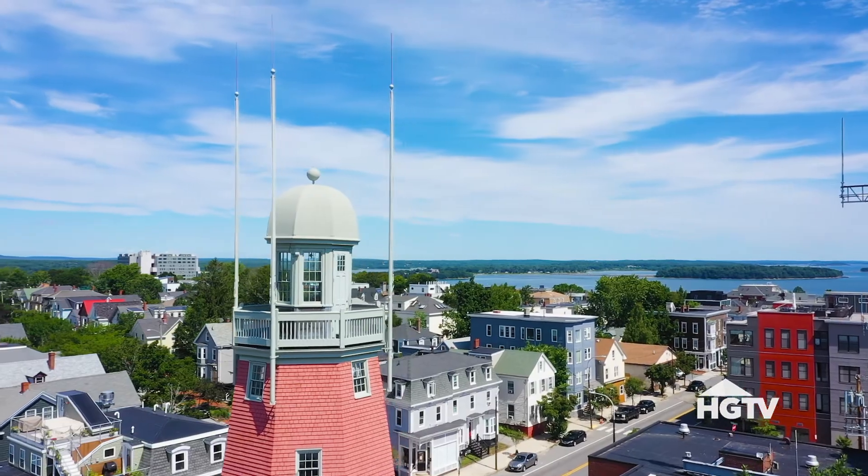The three lighthouses, as you can see from the top, are Portland Headlight, Springpoint Ledge Light, and Bug Light.